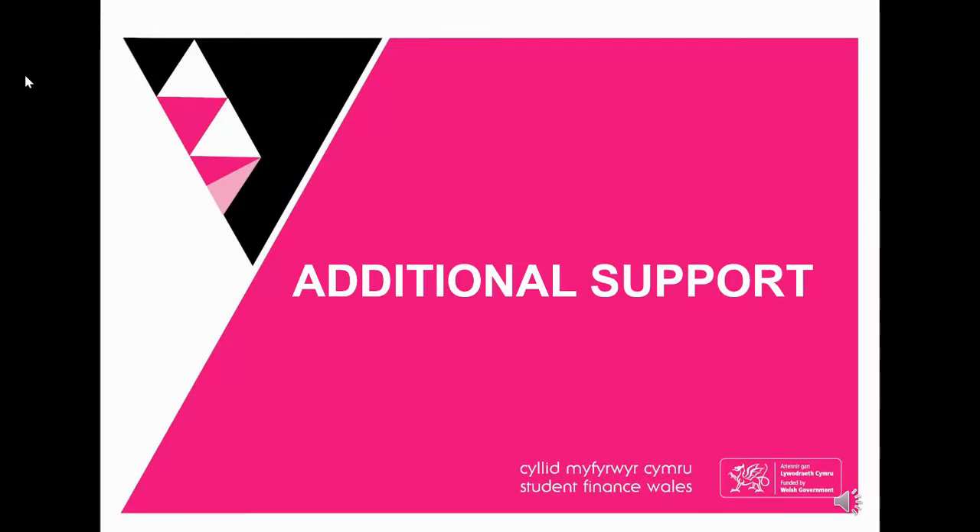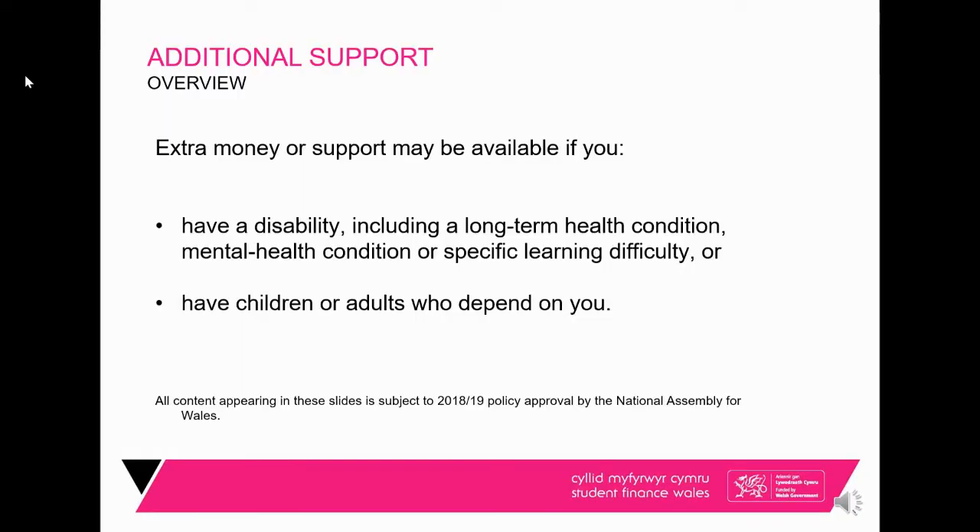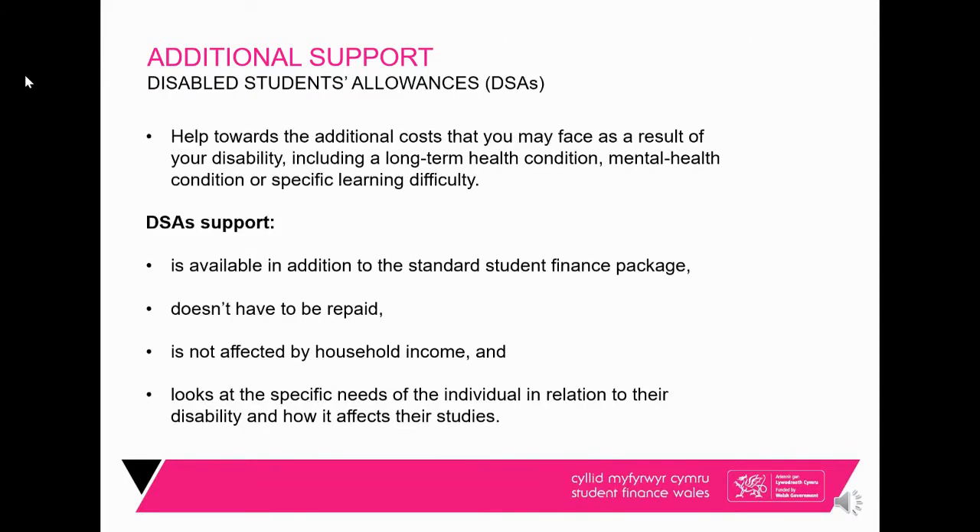You may be entitled to additional support if you have a disability, health condition, mental health issue, or specific learning difficulties, or if you have a child or an adult who is financially dependent upon you. If you have a physical disability, long-term health condition, mental health issues, dyslexia, dyspraxia, or specific learning difficulties, you can apply for DSA — Disabled Students Allowance.